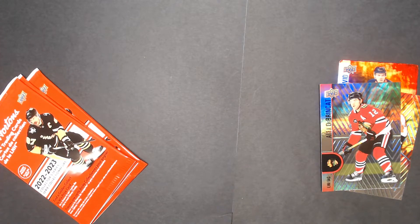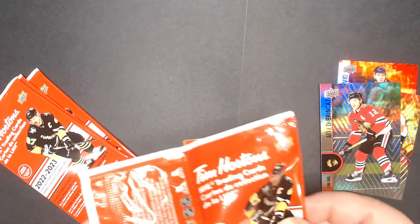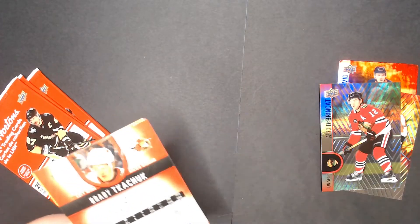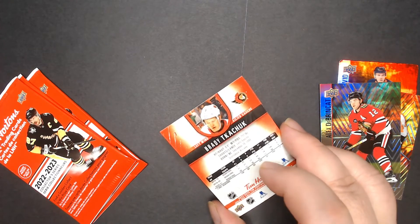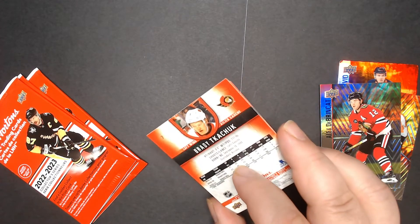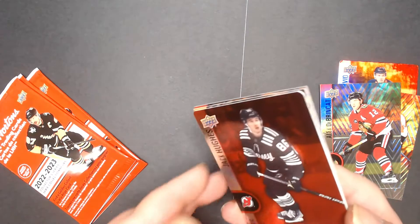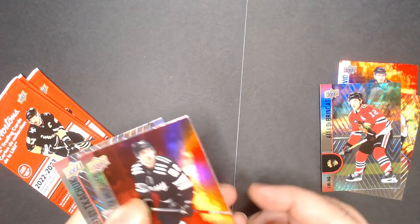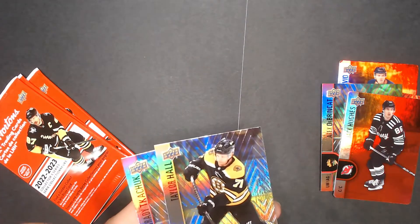Thank you everybody for coming in and joining me on this video, I really do appreciate it. Just a quick pack break here — haven't done one in about a month. Brady Tkachuk on this side, and oh, another die cut of Jack Hughes, and the middle one is Taylor Hall.